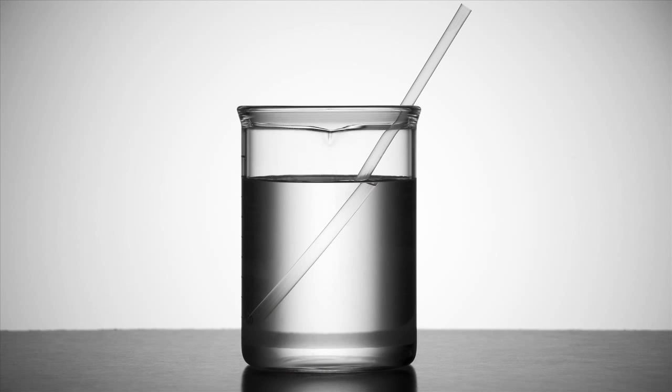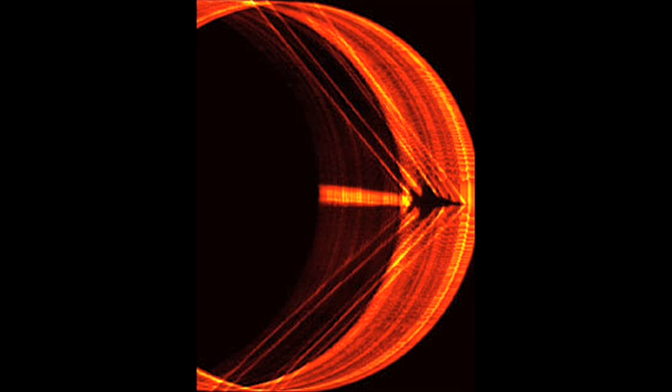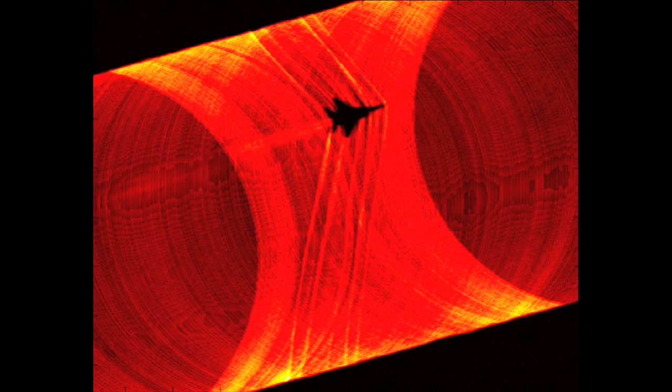When you have a glass of water with a straw in the water, you'll see the straw appear to be at one position below the water and a slightly offset position above the water. That's because of the density change. The same thing happens with the shock waves. When the shock wave passes through the edge of the sun image, you get a density change and the sun edge is distorted. We can take those pictures and visualize where all the shock waves are from the aircraft.